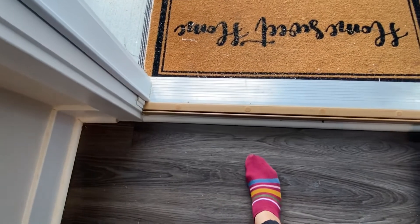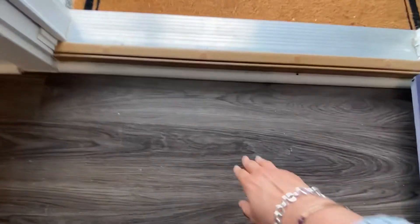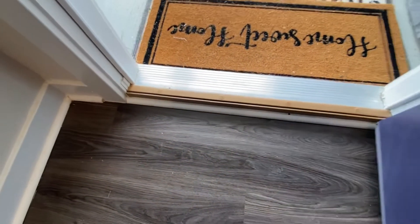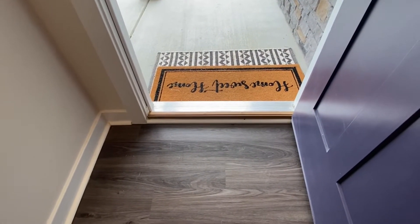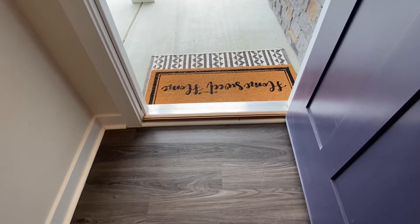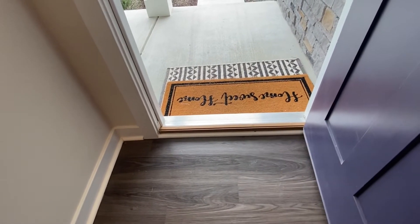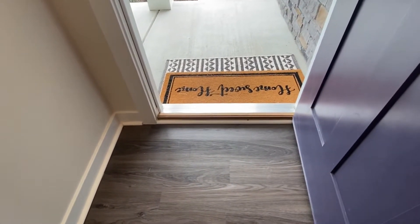I noticed this about a month ago — the flooring is kind of lifted a little bit here. I noticed this since I closed on my house. That's definitely something I want to have fixed by the one-year mark. I don't know if this has happened to anybody else who has a Ryan home or just a new home in general. If so, please let me know down in the comments below how that worked out for you and if you were able to get that resolved.